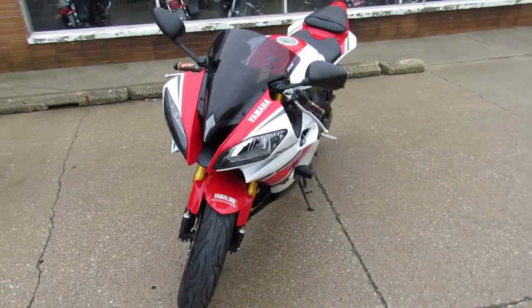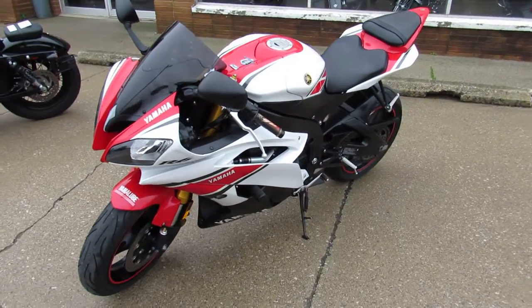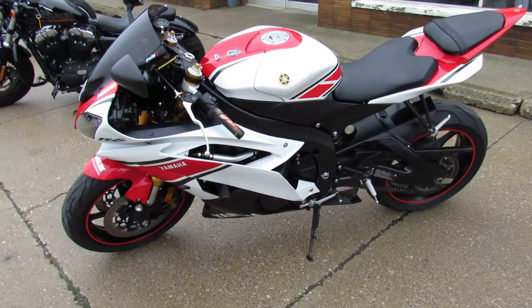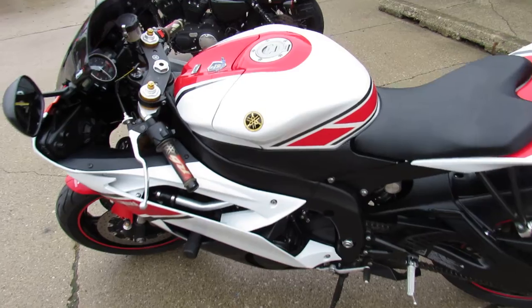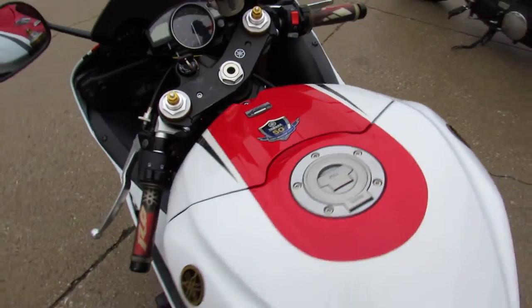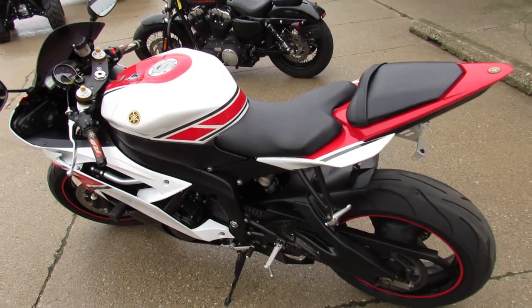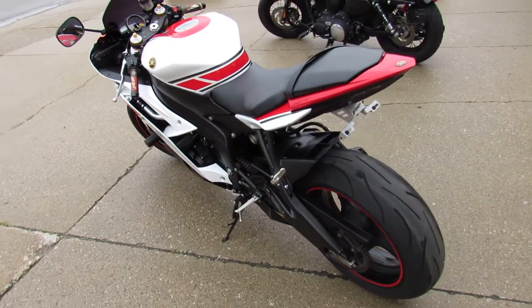This one's super sharp, only 8,362 miles. Hard bike to find, almost impossible to find this nice. It's got the Two Brothers carbon fiber black series exhaust, frame sliders, blackout windscreen, fender eliminator kit with integrated LED rear turn signals, LED front flush mount turn signals, and more.